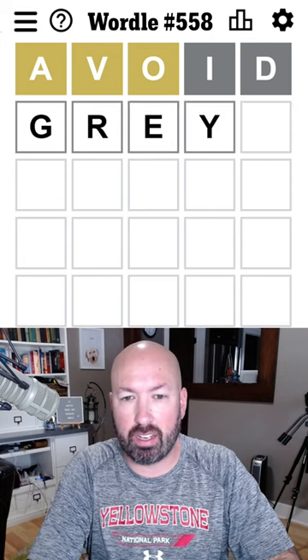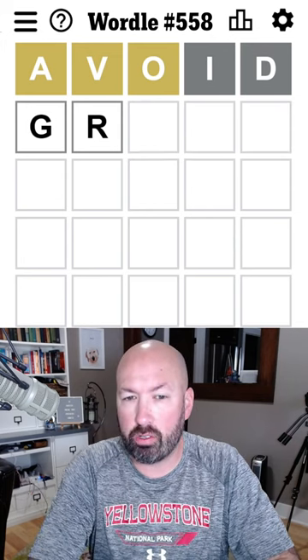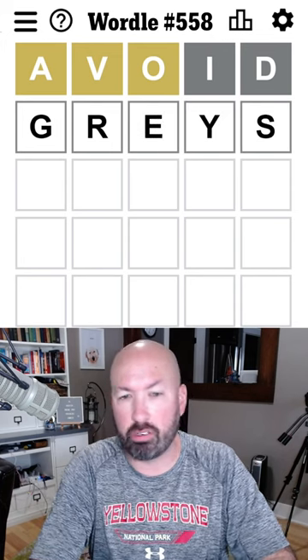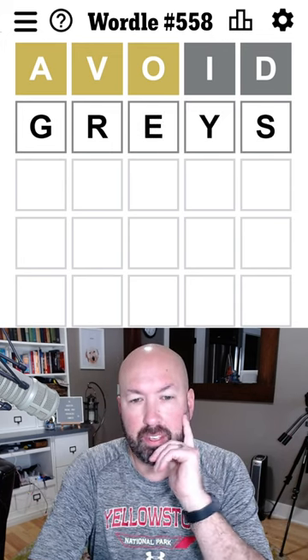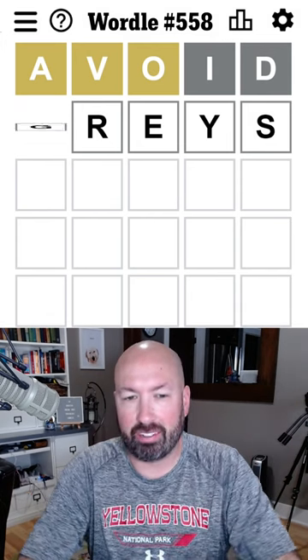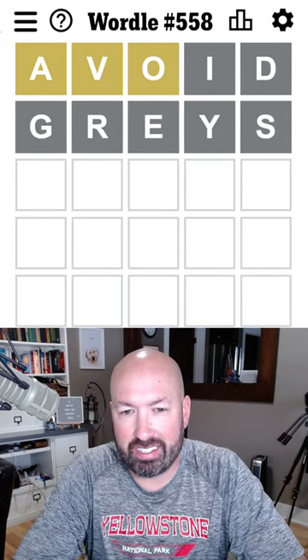And they spelled it with EYS. I would usually spell gray with an AY because I'm here in the U.S., but I'm going to go with their spelling. Actually, A might be better knowing that we have a yellow A, but that's okay. I'm going to go with the spelling that they suggested.